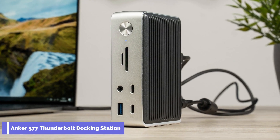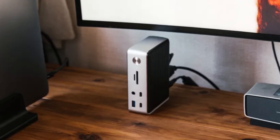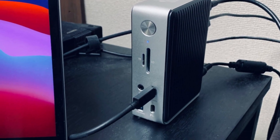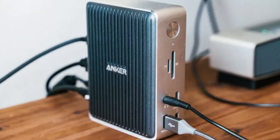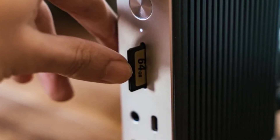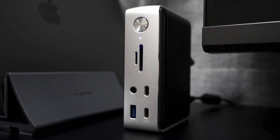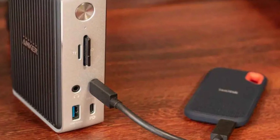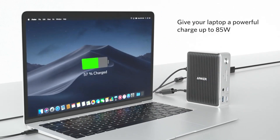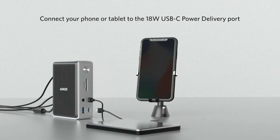The Anker 577 Thunderbolt Docking Station comes in at number 3. It is a 13-in-1 Thunderbolt 3 dock that offers a wide range of ports and features for expanding the capabilities of your laptop. It is equipped with dual Thunderbolt 3 ports, two USB-C ports, four USB-A ports, an HDMI port, an Ethernet port, SD card slots, and a 3.5mm AUX port. It also comes with a USB-C to dual HDMI adapter. It can charge your laptop up to 85W via the Thunderbolt 3 upstream port, and has a USB-C power delivery port that can charge your phone or tablet up to 18W.